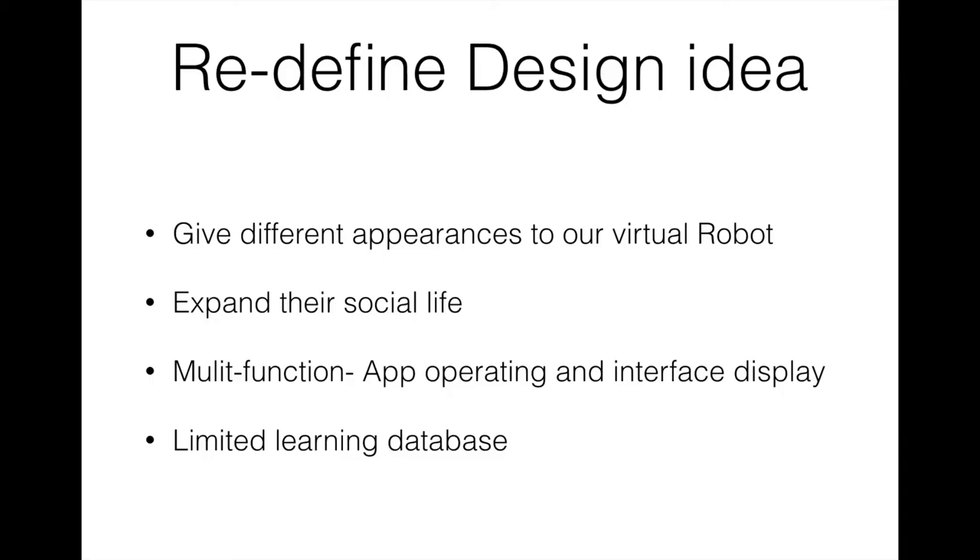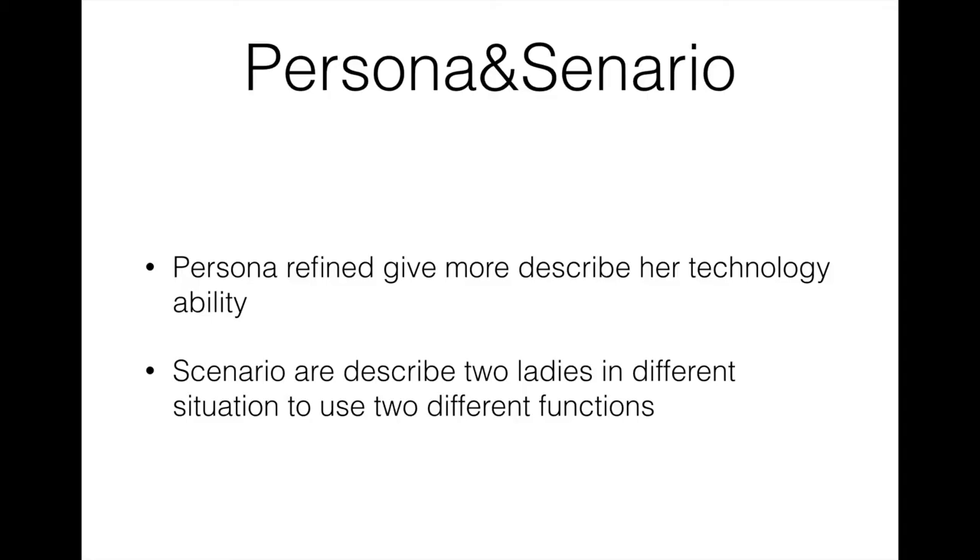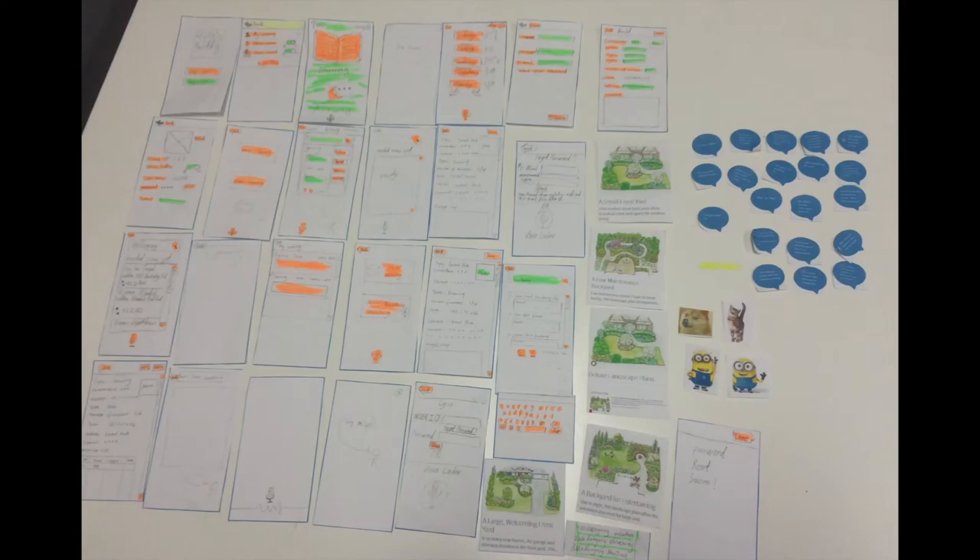After that, we refined the persona and scenario. Scenario one is a lady at home who tries to use our HoloBuddy application to learn gardening, so the 3D graphics will help her understand how to make her yard beautiful. Scenario two is another lady having coffee with a friend who wants to use the activity function to join more events in a public area, so she decides to turn off the 3D graphical mode. Next, we built a paper prototype — that is our paper prototype.